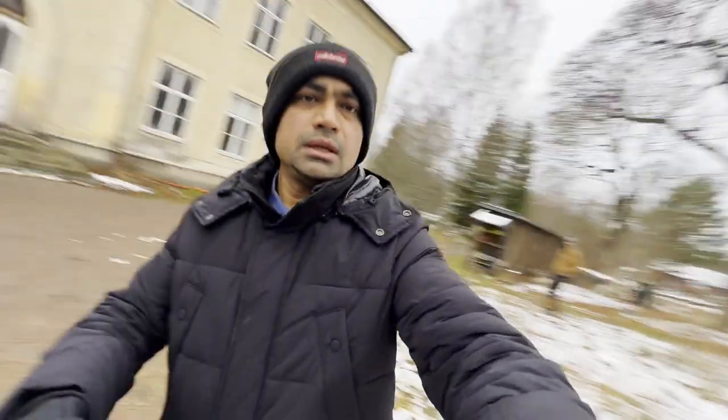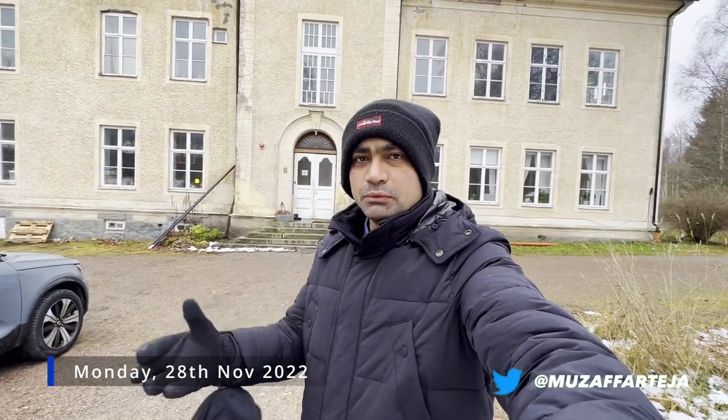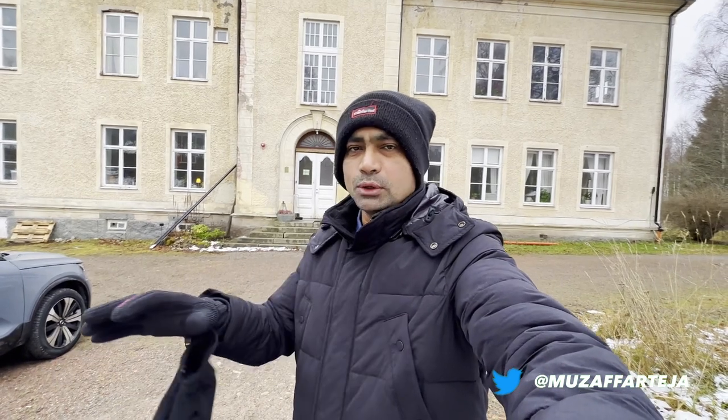As-salamu alaykum. Welcome back to my channel. Today is our last day in Sweden, and today I'm going to share the video from Stockholm to Liverpool, all the traveling and flight review.